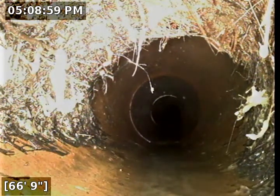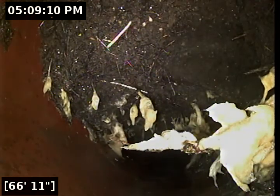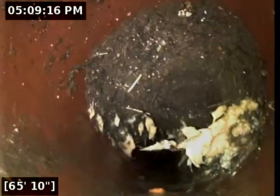Looks like here at 66 feet we bored through some roots with our drain machine — quite a bit on there. Maybe we run some Rudex down there and clear that out at 66 feet. That's quite a big ball of it.